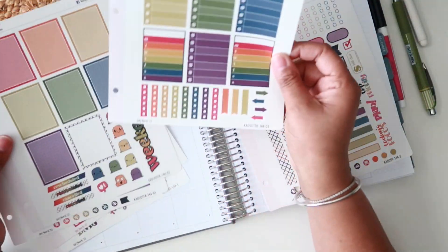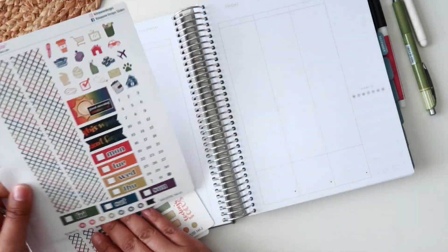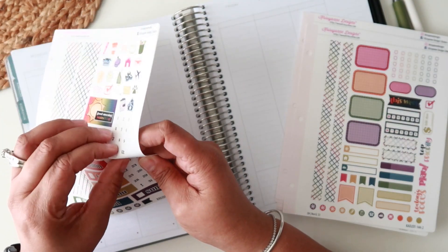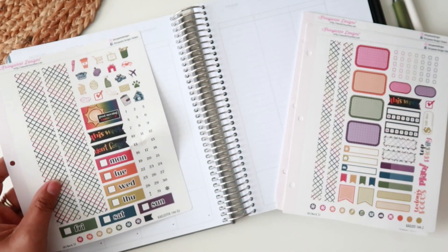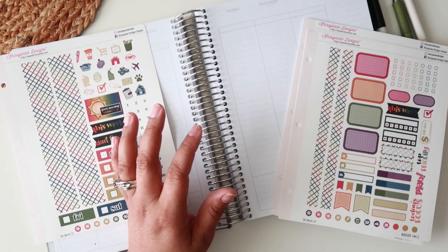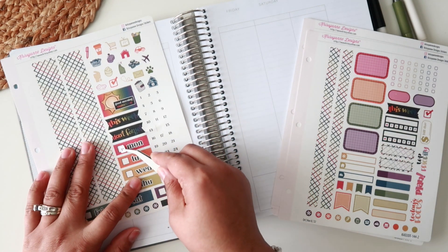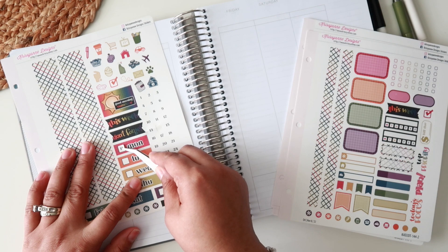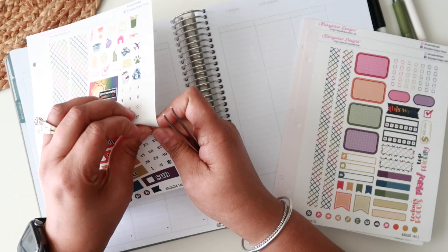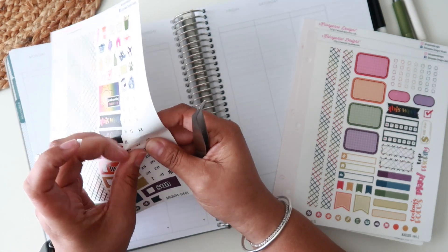I'm really trying to figure out my memory keeping situation for 2023. I want to use this Moxie Life planner for memory keeping, but I also feel like I need more space — almost more like a bullet journal type of thing. I haven't quite decided because I don't want to be limited to a certain photo size.